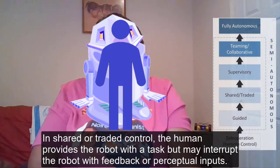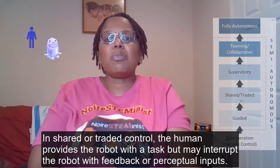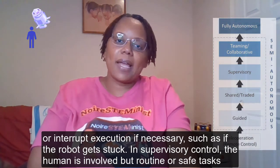In shared or traded control, the human provides the robot with a task but may interrupt the robot with feedback or perceptual inputs, or interrupt execution if necessary, such as if the robot gets stuck.